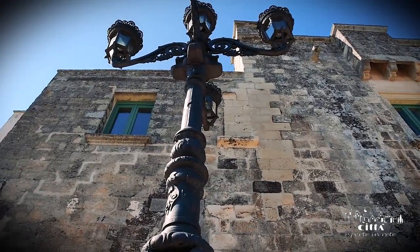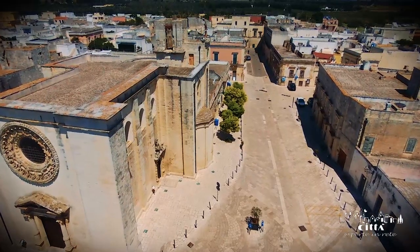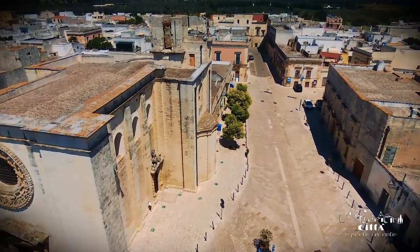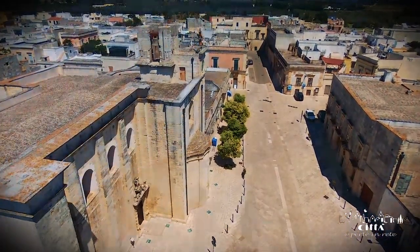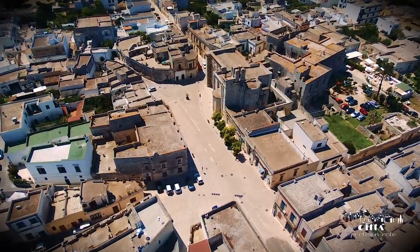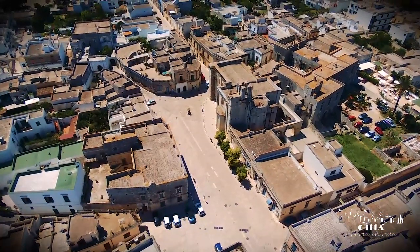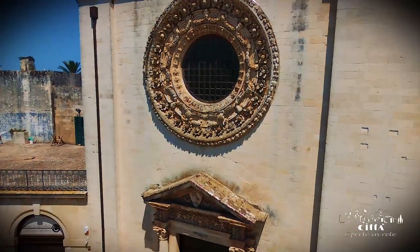It is easy to get lost in these monumental beauties, where attention is paid to the care and enhancement of the cultural heritage — virtues that make the landscape of Minervino full of evocative emotions and enchanting art scenarios.